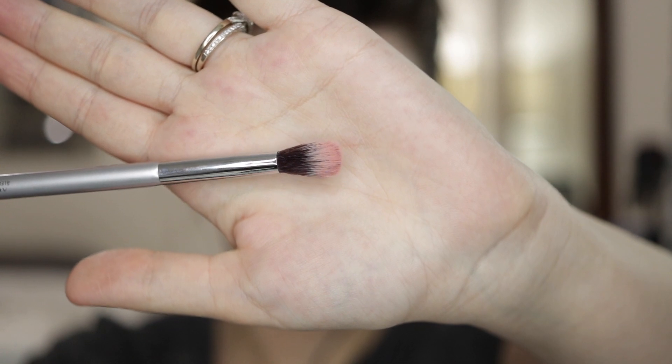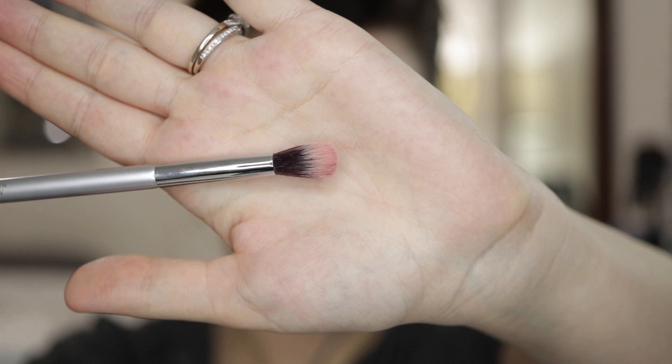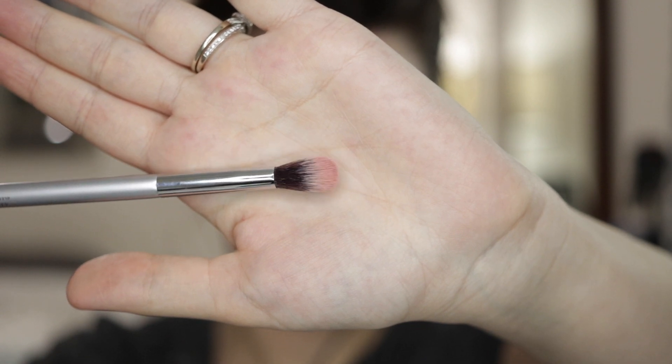The last item I got is the It Brushes for Ulta brush in number 105 — this is a blending brush. I have another It Brushes for Ulta already and I was super impressed by that one, which is why I ended up getting this one too because they're quality. So those are all the items I picked up. I hope this gave you a break from everything that's going on. If you guys have any makeup favorites, skincare favorites, or lip favorites, let me know — let's talk about it, and I will see you in my next video. Bye!